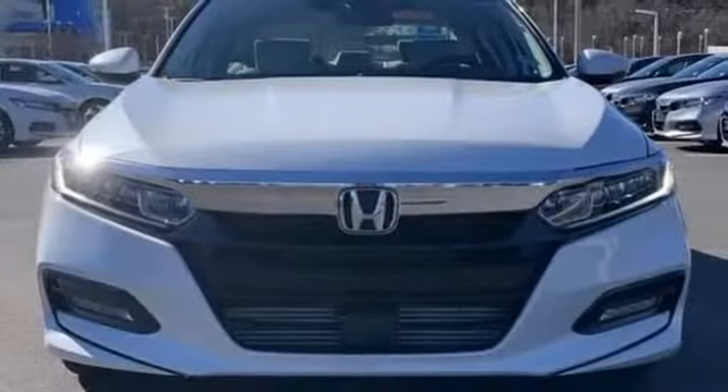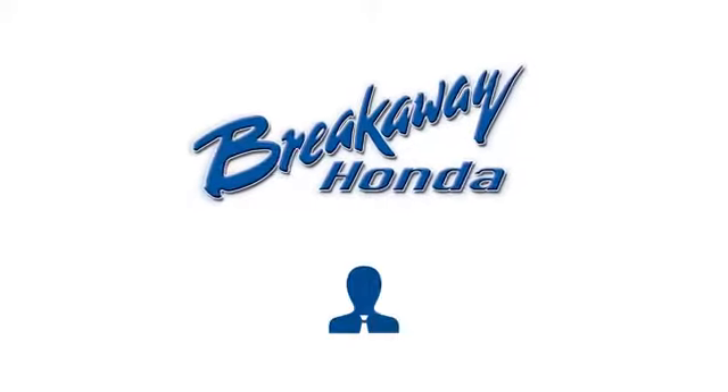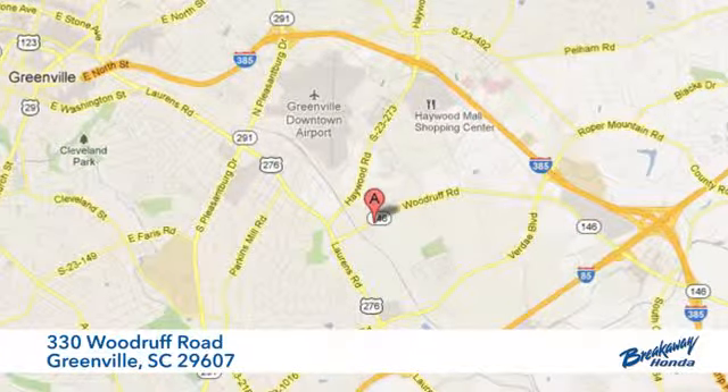Every Honda's designed with the driver in mind. See it for yourself when you take it for a test drive. Call, click or stop in today. We're conveniently located at 330 Woodruff Road in Greenville, South Carolina.